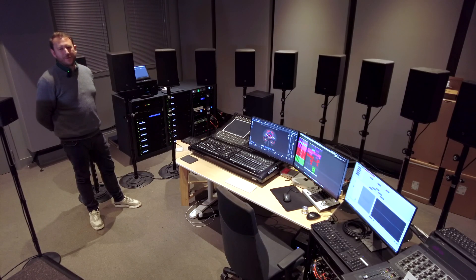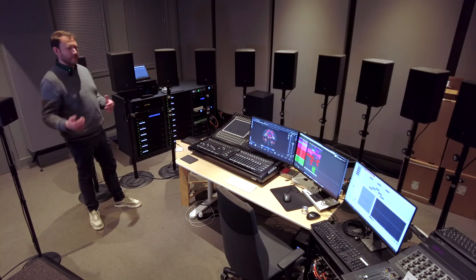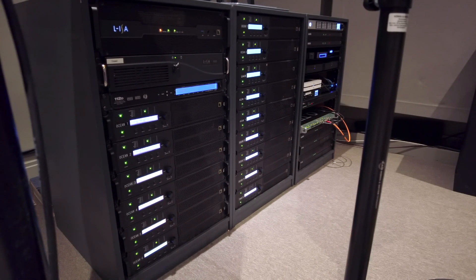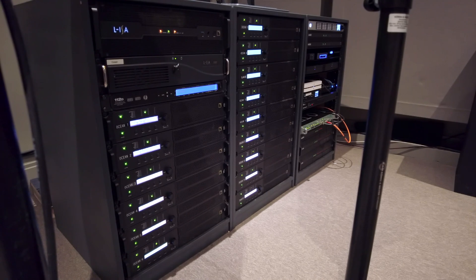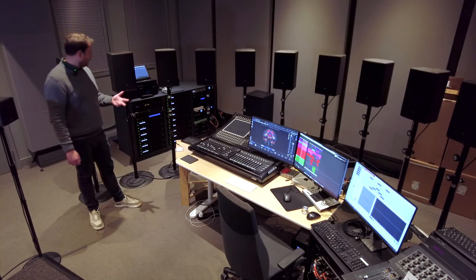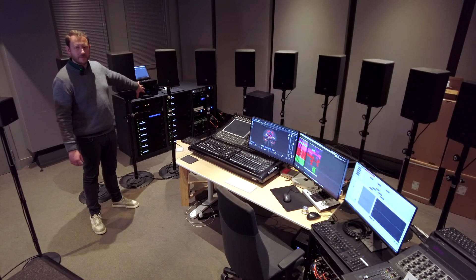There are three equipment racks here running not only the showroom but also the studio space. They have 14 LA4X amplifiers running the immersive sound space next door, each one connected to SIVA, SIVA Low, and SIVA Subs. At the top of the rack they also have an ELISA processor — L-Acoustics' own immersive audio processor.